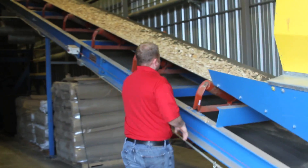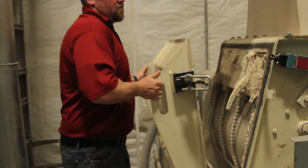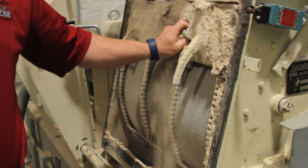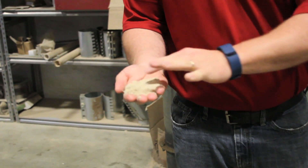We take it off the chipper grade material — that one inch minus — and put it through our first hammer mill. The first hammer mill grinds the material down. It has 24 fifty-pound hammers constantly swinging and grinding up that material until it's small enough to pass through the round screens.